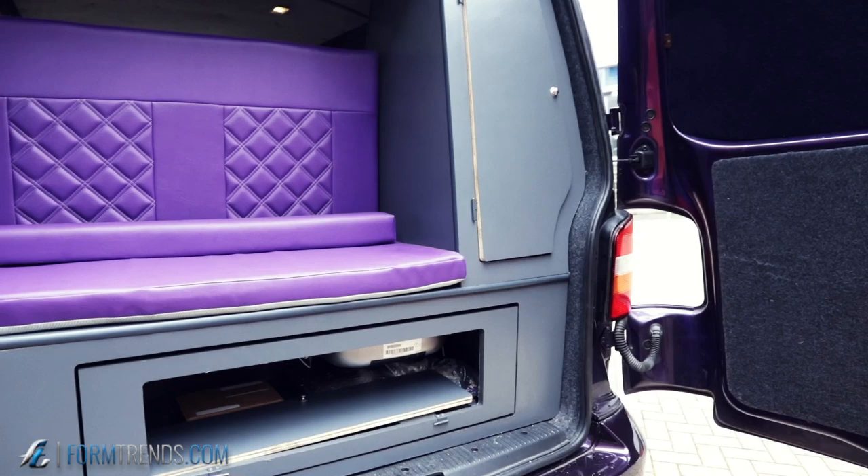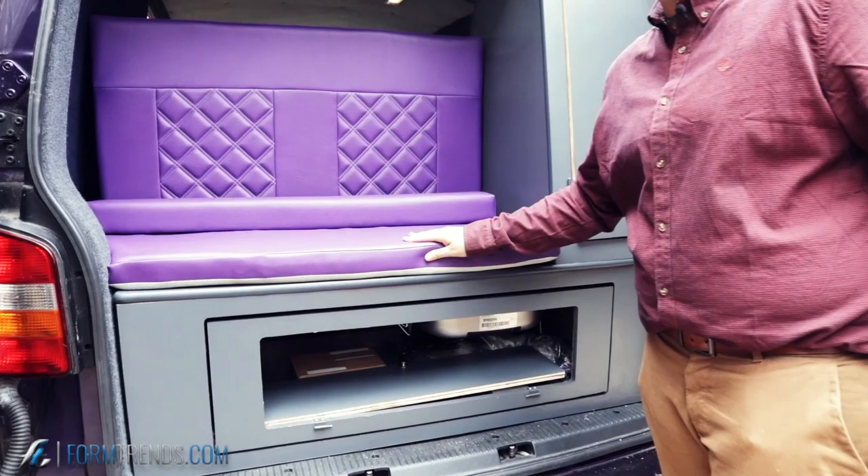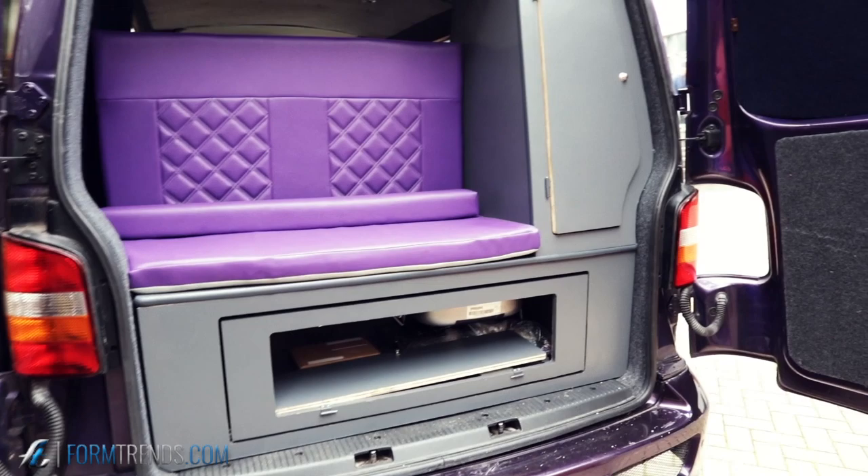The upholstery — I took it to a trimmer because of the corner. I needed to help him because he'd never done it before. So I built everything and then on the upholstery we worked together. I drew every single diamond, and then the clay work took more than I expected.